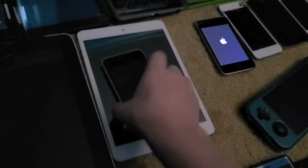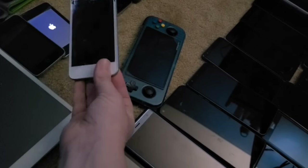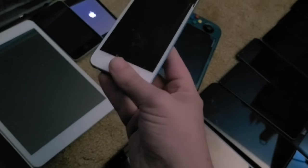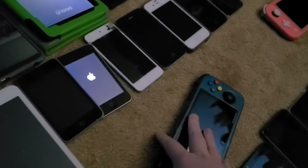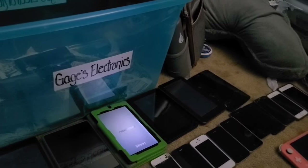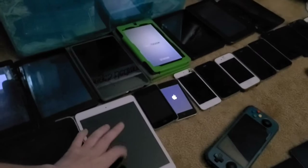Next up is this iPod fifth generation. It might work but the display is shattered. I got this one from the Staples recycling bin in late August. I also got the G Pad from my cousin and the Kobo Kairos from my house. The iPod I got from the electronic recycling center back in 2018.